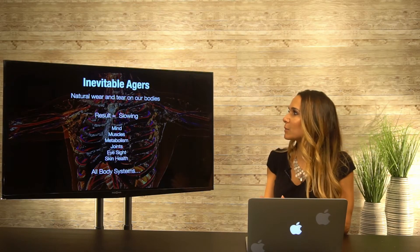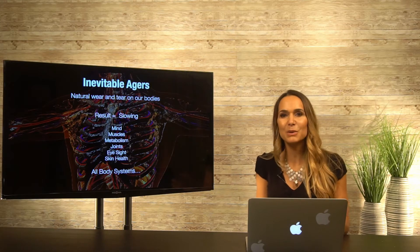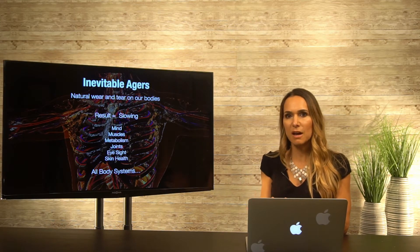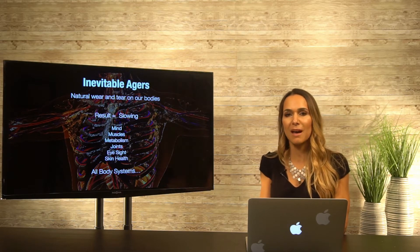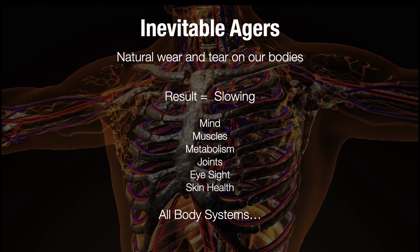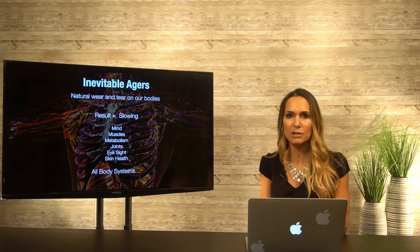Let's go into the inevitable agers. This is just the natural wear and tear we have on our body — it's like living in a home where once in a while we're going to bang into a wall and have some paint chipping off. These are inevitable things that happen as we live and breathe every day. The result is a slowing of our mind, muscles, metabolism, joints, eyesight, and skin health — pretty much all of our body systems.